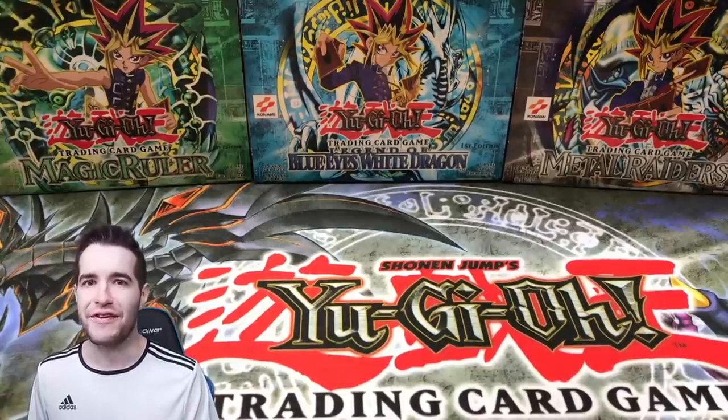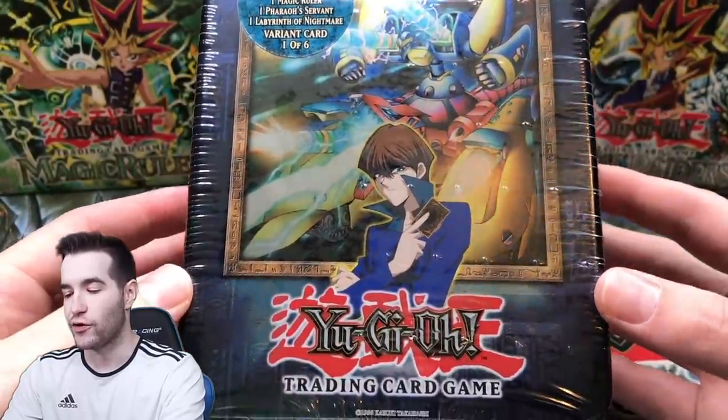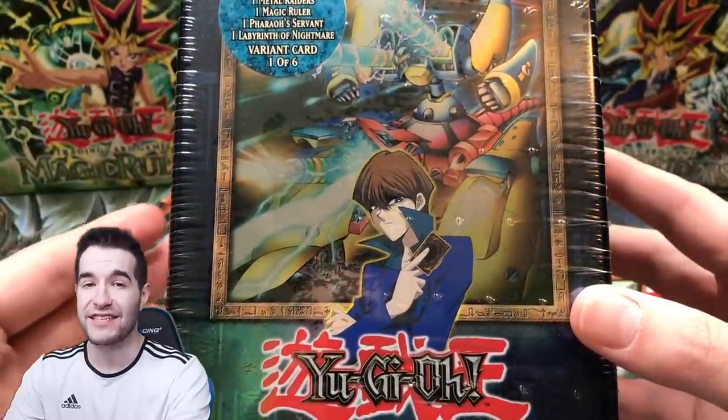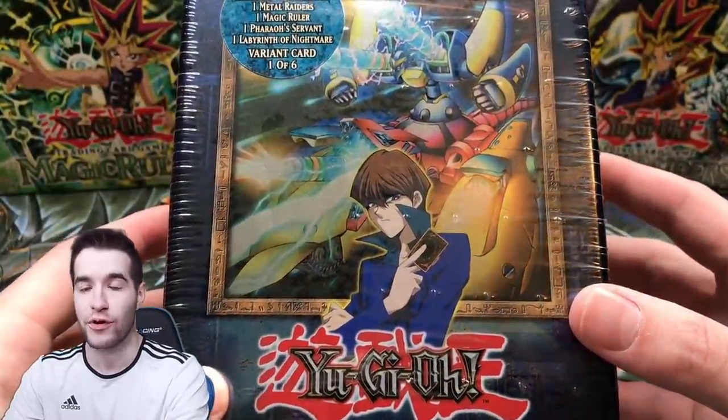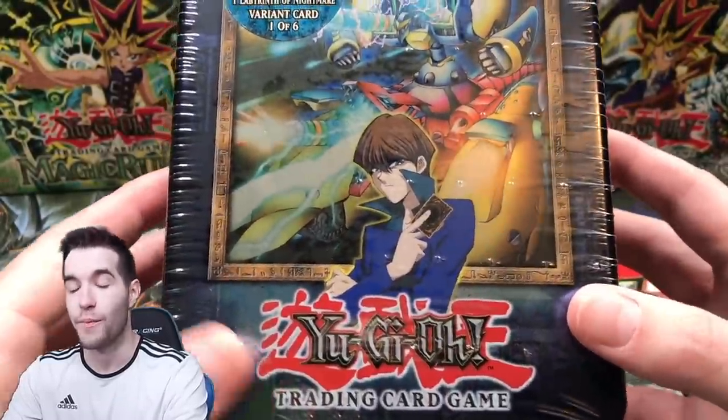What's up guys, we're back with another epic video. Today we're opening a 2003 XYZ Dragon Cannon tin for Christopher F. I posted all these on my website - five out of six have sold at the time of recording - so you guys are going to get to see five 2003 tin openings.